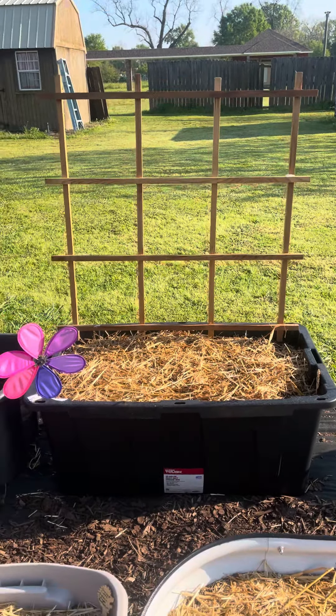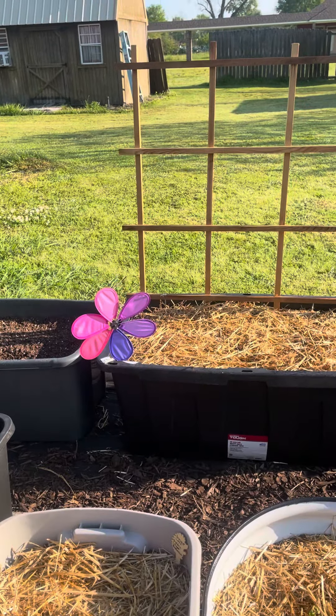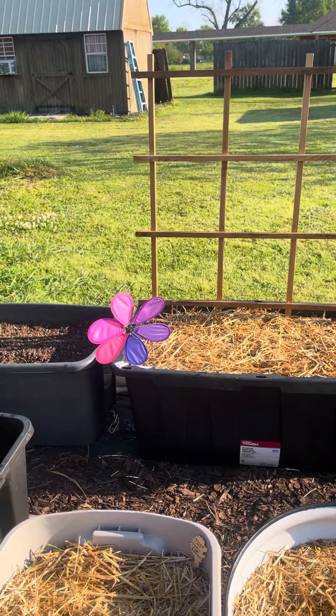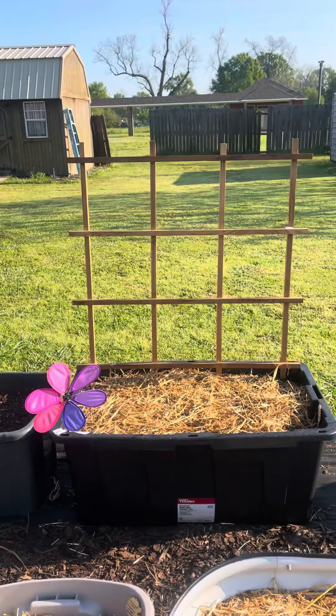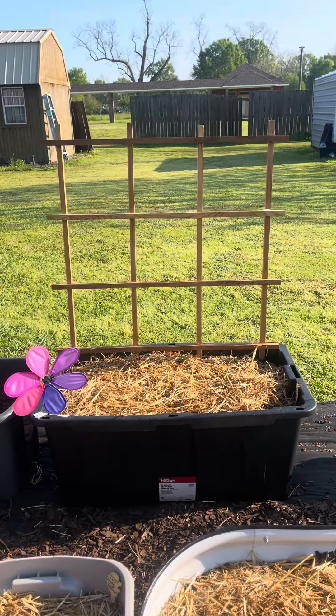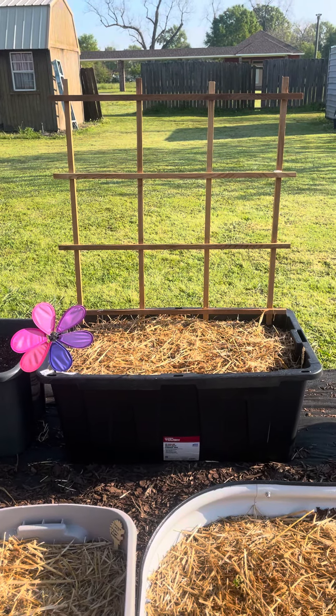So I just wanted to show you this. You see my little pinwheels there — supposedly they're supposed to deter birds. I was trying to keep the birds away from my seeds and my plants. So that's what that's for, and they're also pretty cute. But I wanted to show you this because I think it's a great idea and it's a perfect size tote.